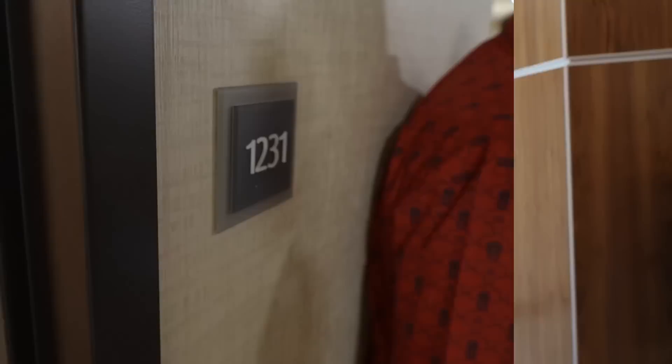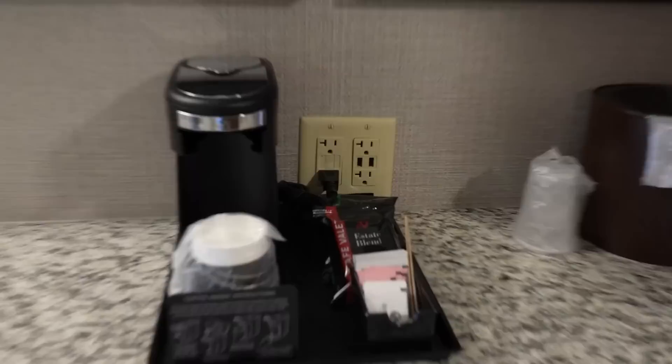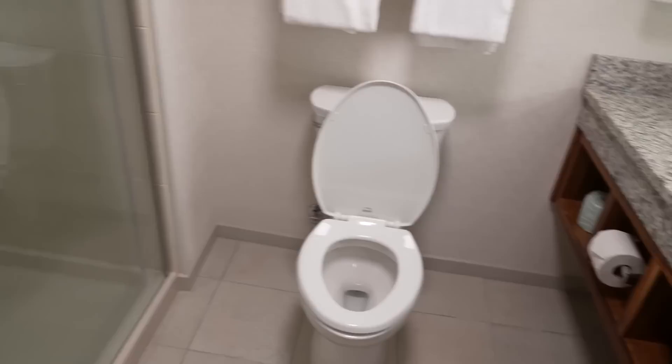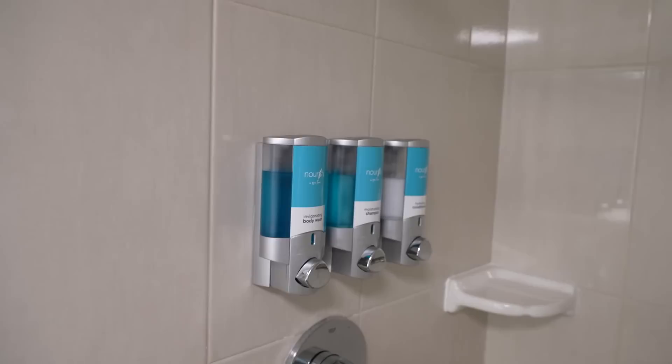We're going into room 1231. Right as you walk in on the right there's an ironing board, an iron, and a modular unit creating extra space — that's the closet. Every room has a safe, a microwave, a refrigerator, a coffee maker, and USBs in the wall. Each room also has two sinks: one here and one in the bathroom, along with a hair dryer.